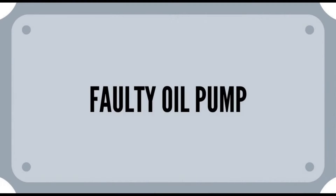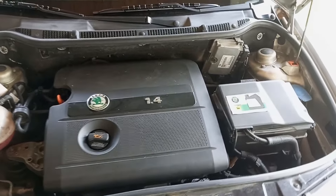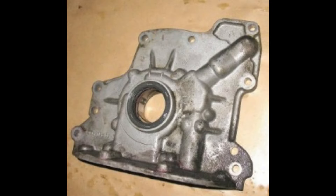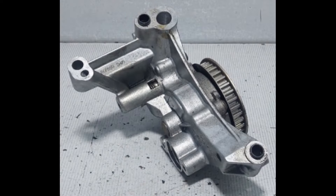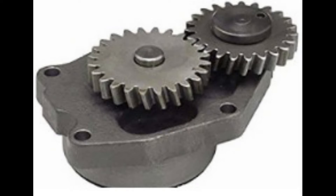A bad oil pump. The oil pump is in charge of pushing oil through the whole engine. Oil pumps in most cars last very long, sometimes as long as the engine, especially if the oil is changed on time. This is not the case with every engine — some have faulty oil pumps and systems to begin with — but usually, on average, the oil pump is a rare problem. When it is the problem, there is weak oil circulation in the engine and this causes weak oil pressure.